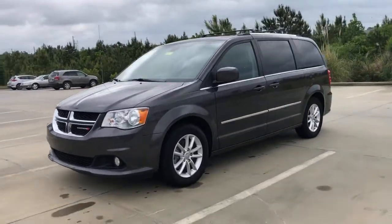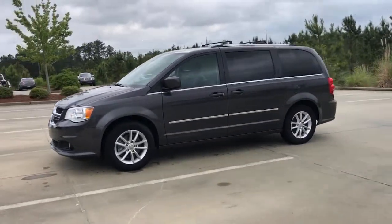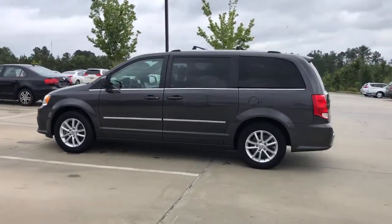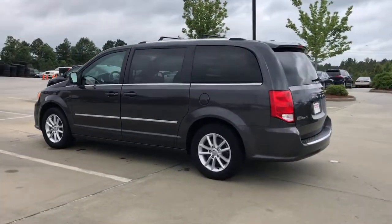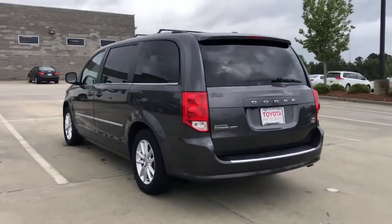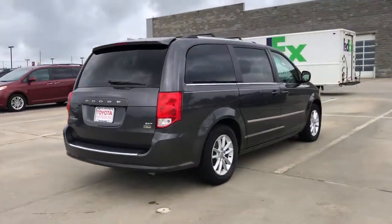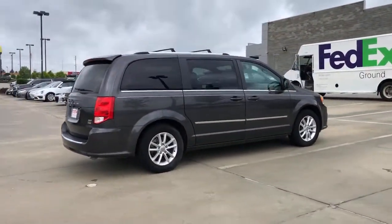You just found the 2019 Dodge Grand Caravan, with less than 40,000 miles on the odometer — this vehicle stands out from the rest. The Dodge Grand Caravan is the quintessential 7-seat minivan that has the power, safety features, and lush amenities to make your road trips and projects a breeze.